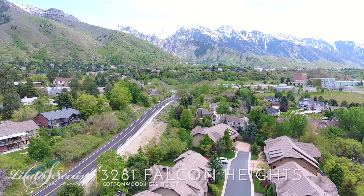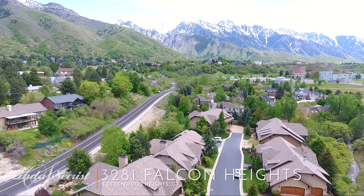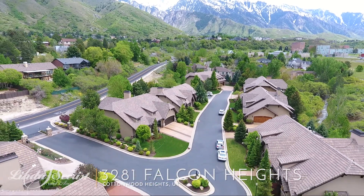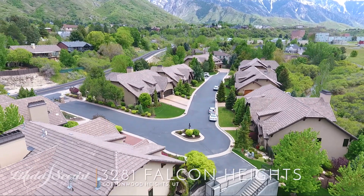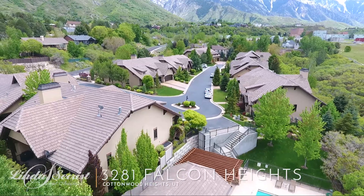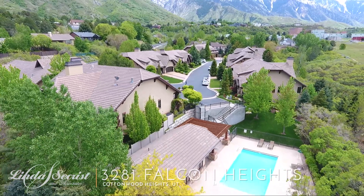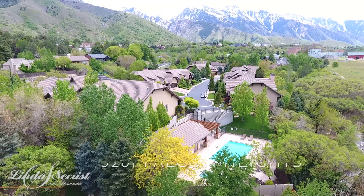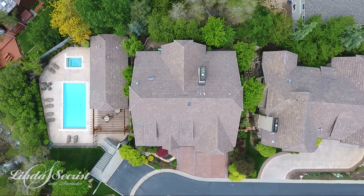If you look around at these snow-capped mountains nestled here between Little and Big Cottonwood, it's an amazing scenery and view. We're also right next to the community pool, so if you have grandchildren or teenagers, you don't have to take care of it, but you get the advantage of having a pool and a clubhouse right next to you.